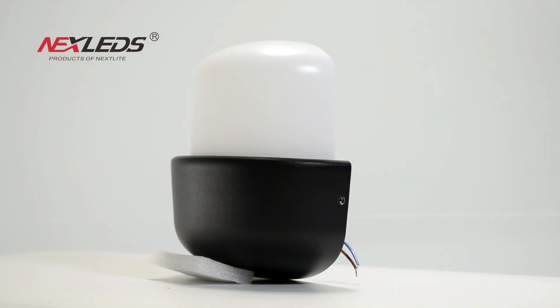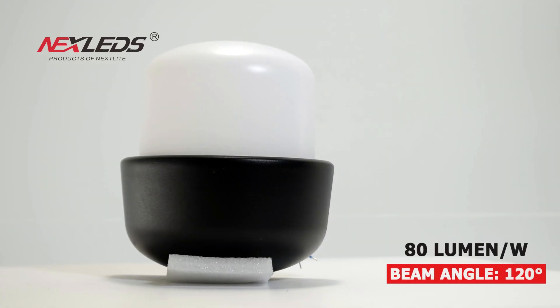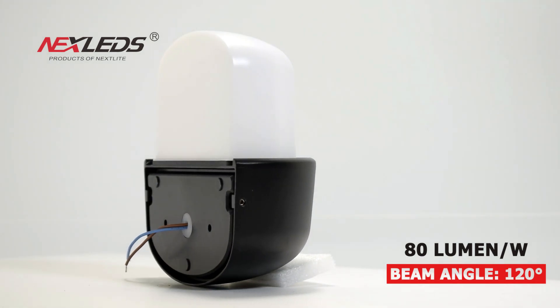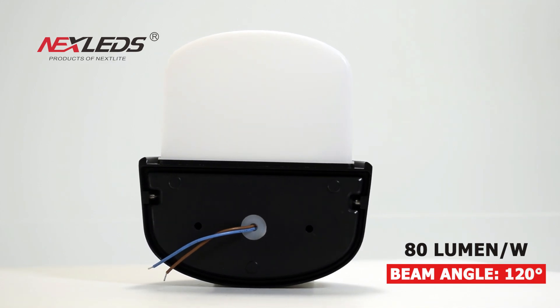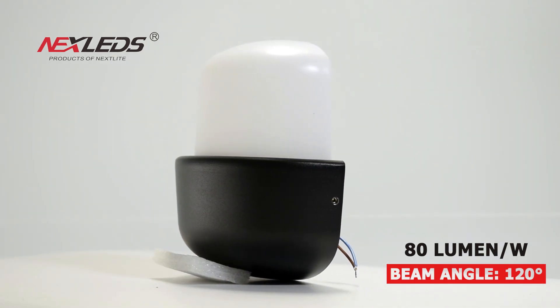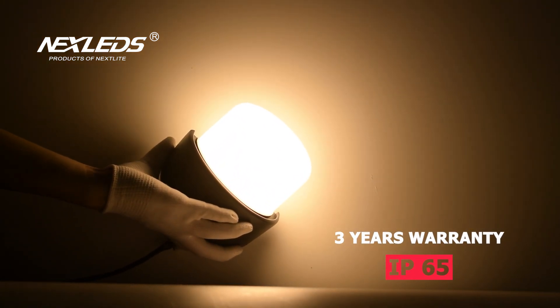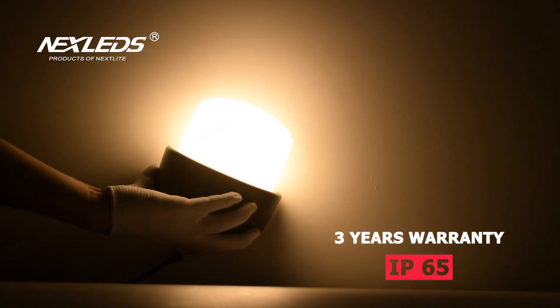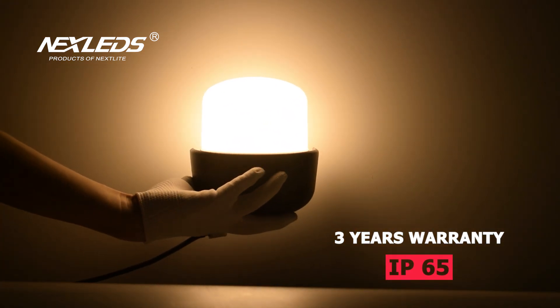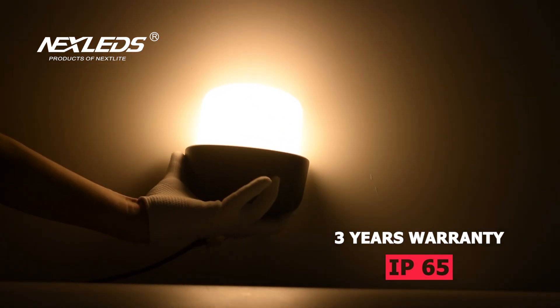WL 71 LED wall light, 12 watt, black housing. Power factor is more than 0.6, CRI is more than 80, 80 lumen per watt, 120 degree beam angle, IP 65, 3 years warranty. Three color temperatures are available: 6500K,